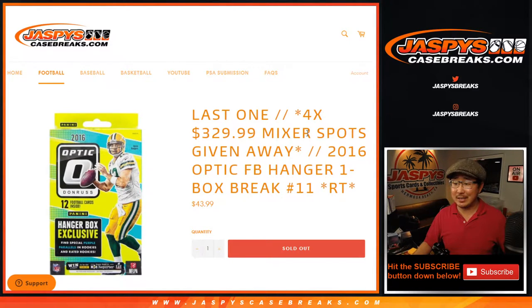Hi everyone. Joe for JazpysCaseBreaks.com coming out with our last filler box to unlock that football mixer. If you're looking for the football mixer, it's going to be a separate video.